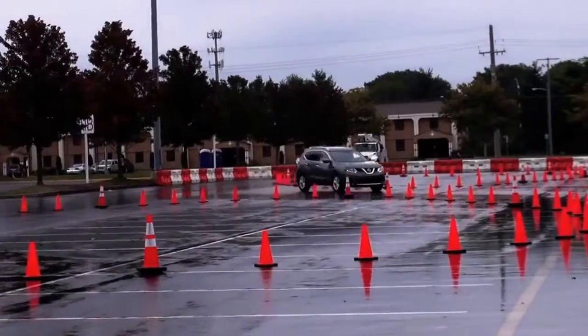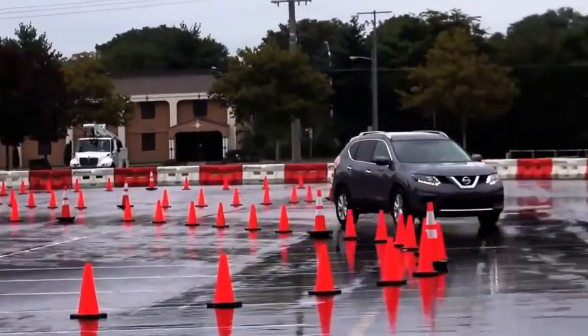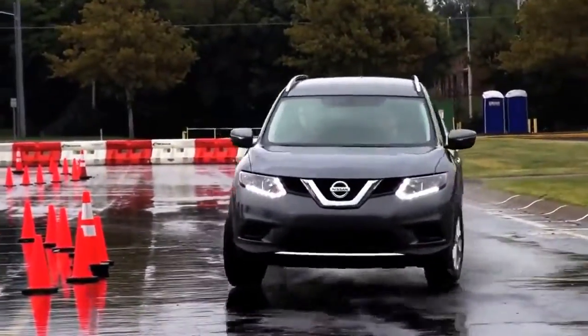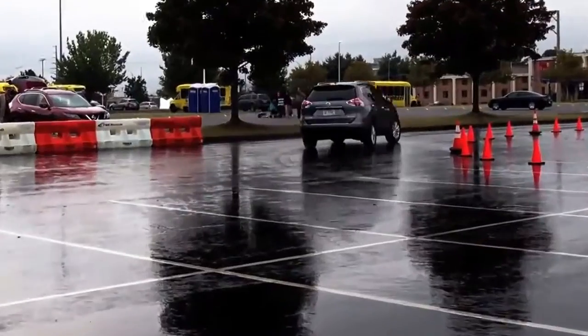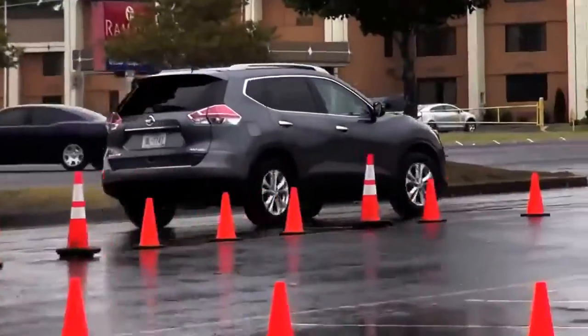There's a lot of technology in the new Rogue. And what are we going to do here? We're going to demonstrate the active trace control system on the road. This is part of the systems that maintain you safe in the car.